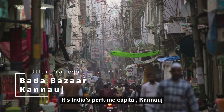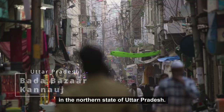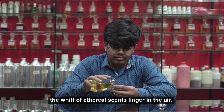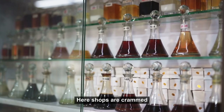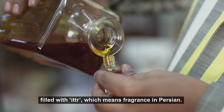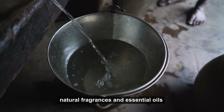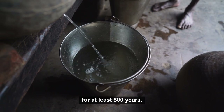It's India's perfume capital, Kanauj, in the northern state of Uttar Pradesh. Amidst the dust, cow dung and petrol fumes, the whiff of ethereal scents lingers in the air. Here, shops are cramped with cut-glass decanters filled with itra, which means fragrance in Persian. Perfumers here have been concocting natural fragrances and essential oils for at least 500 years.